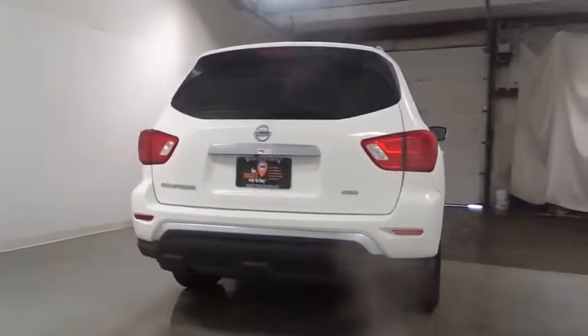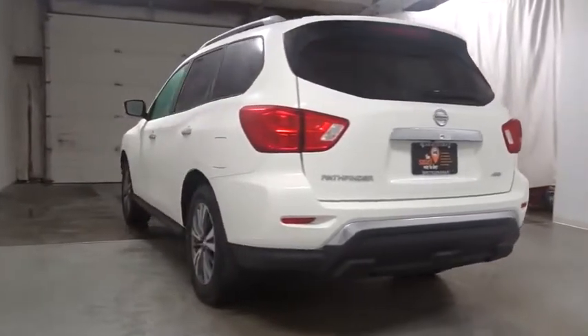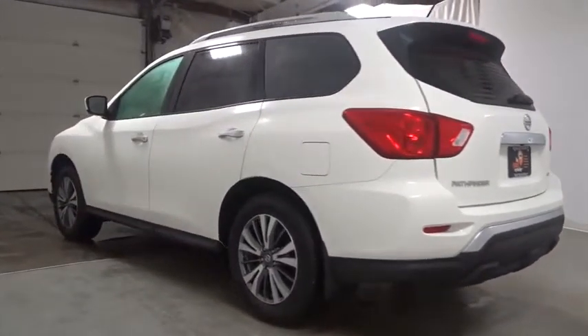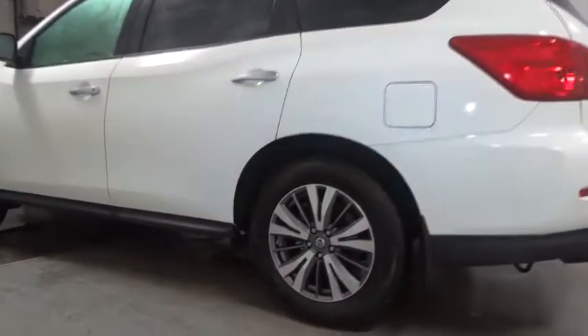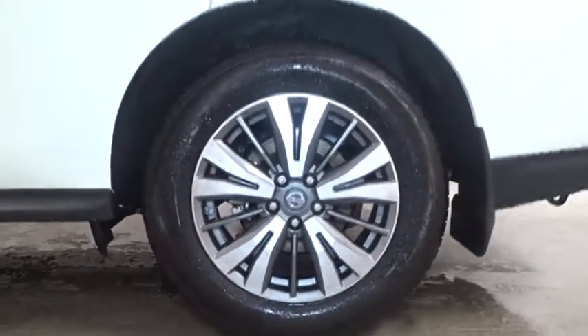Keyless entry, MP3 player, clock, trip computer, electronic stability control, day and night rearview mirror, HD radio, outside temperature gauge, brake assist, Sirius satellite radio, tachometer, tinted glass, engine immobilizer, low tire pressure warning.